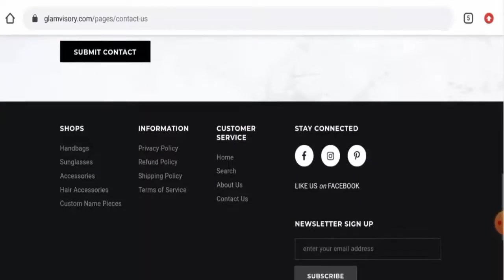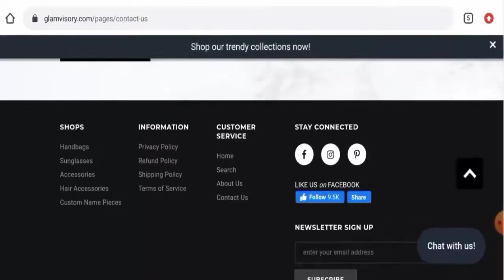Regarding social media presence, we found that this website is active over Facebook, Instagram, and Pinterest. On Facebook it has got 3,000 followers, and on Instagram it has over 25,000 followers.